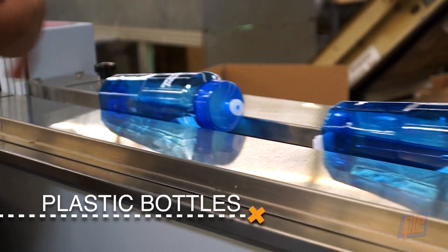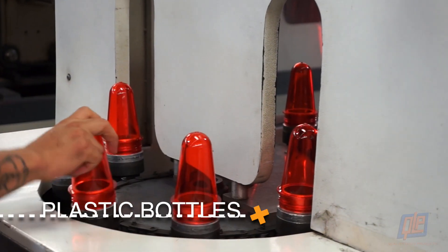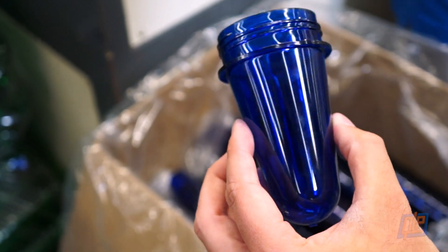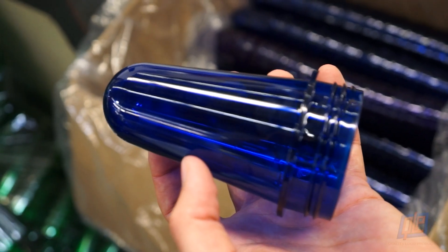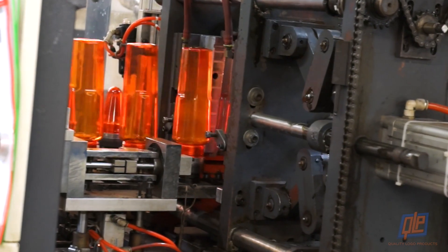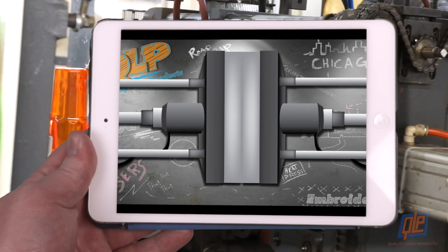When bottles are injection molded, the process involves multiple steps. Initially, the plastic is molded into a small hollow cone. The cones are compact and thus easier to store. When an order is placed, the cones are inserted onto a conveyor and heated to make them soft and pliable again.